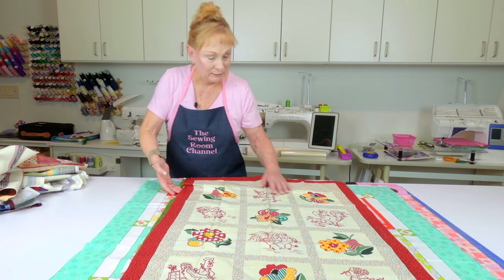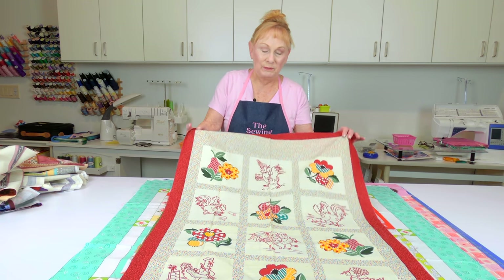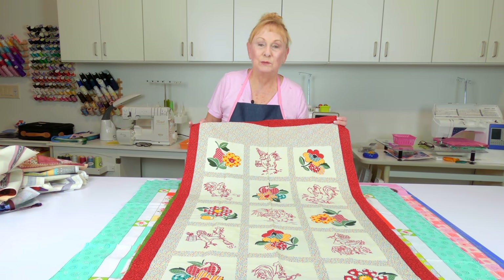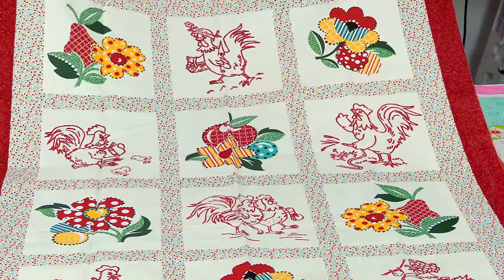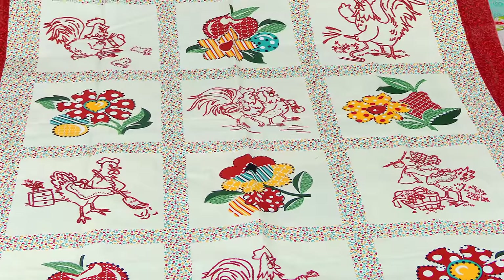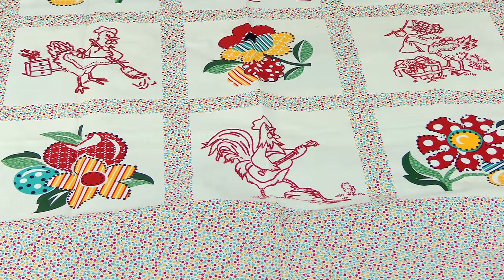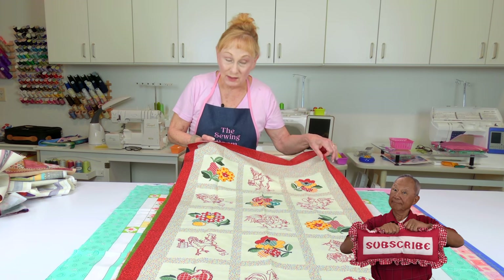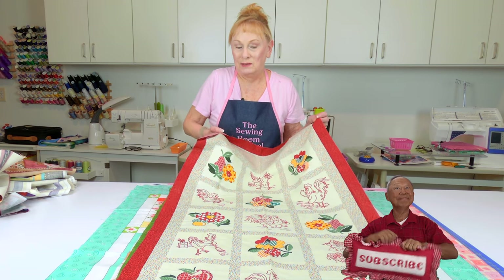In the quilt world there's something called red work, where everything on the quilt is different blocks done in red — it's usually hand embroidered. I don't do hand embroidery anymore, but for someone who does, you could enhance all of these squares by doing hand embroidery stitches all over this. I already put a little red border on it, but for some reason I just never finished it.